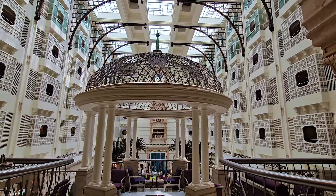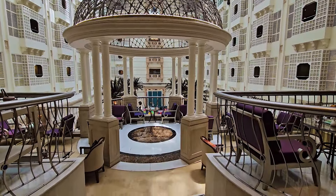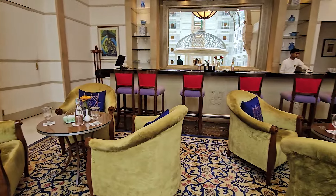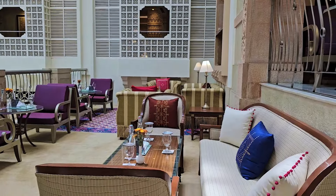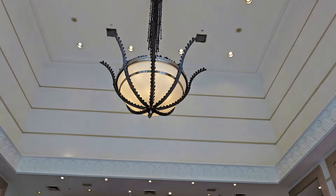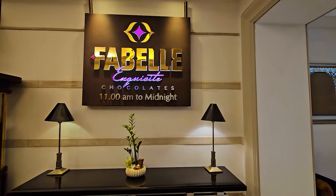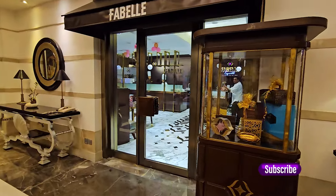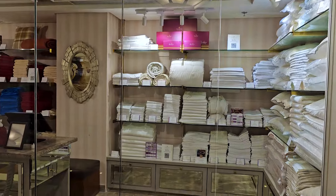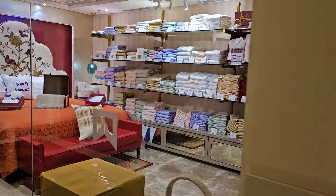ITC Maratha also offers a spacious executive club lounge known as the Upper Crust Lounge. However, children are not permitted in the lounge, providing guests with a quiet and elegant experience during their stay. The Fabel shop over there is again a place to visit for the chocolate freaks. You can also find a sleep boutique with a collection of pillows, bed linen, duvets, bed sheets and more.